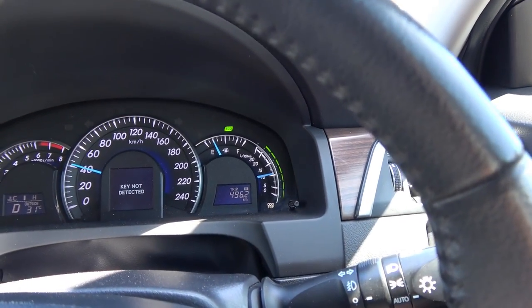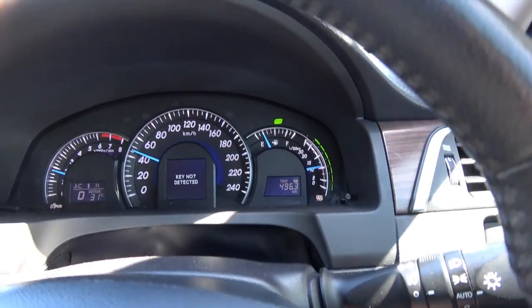Hey guys, how's it going? Today I'm going to find out how far a car with a keyless entry can be driven without the actual key fob.